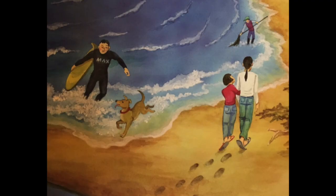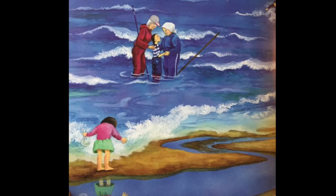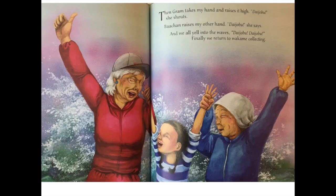Then Bachan surveys the waves, surfers, dog walkers, people hanging seaweed by the breakwater, and says, Nanami-chan, always protect this peace. I translate Bachan's words for Graham, and my chin trembles as my grandmothers nod and nod. Then Graham takes my hand and raises it high. Daijoubu, she shouts. Bachan raises my other hand. Daijoubu, she says, and we all yell into the waves. Daijoubu, daijoubu.